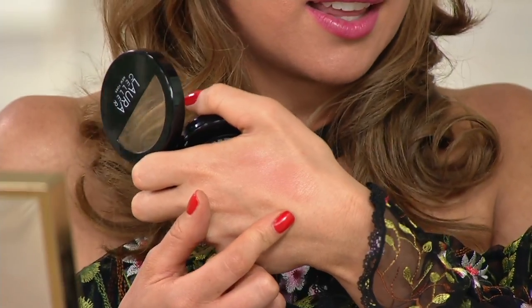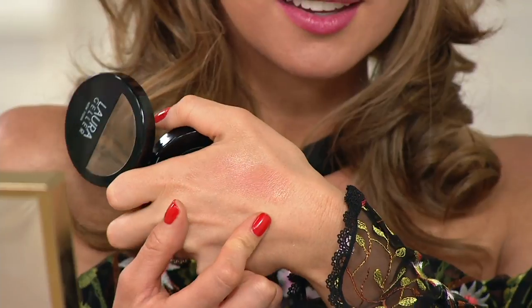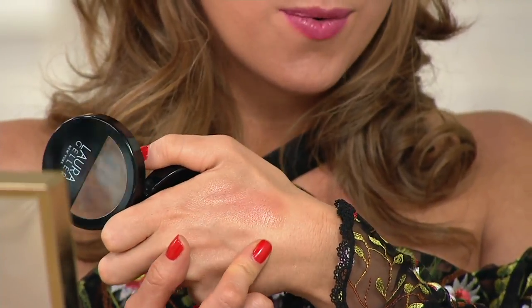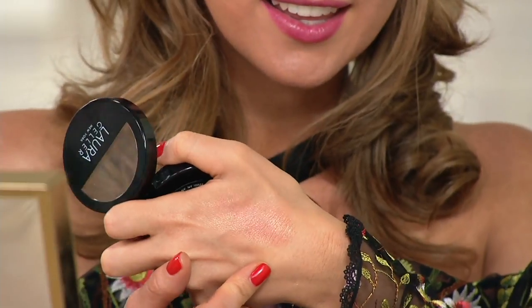I just grabbed the Golden Apricot and I'm loving the way that looks on my skin. They're juicy, they're beautiful, they're luminous — they bring your skin to life.